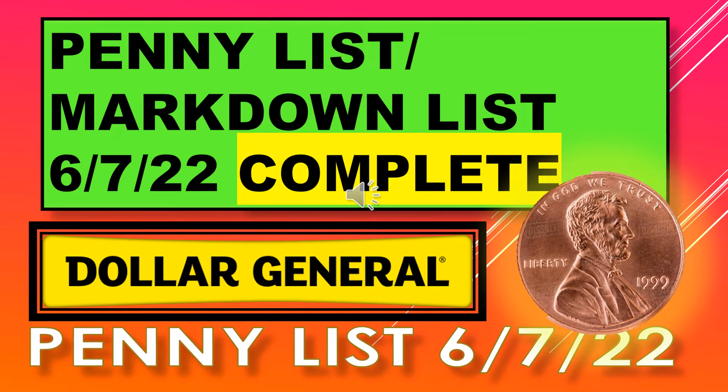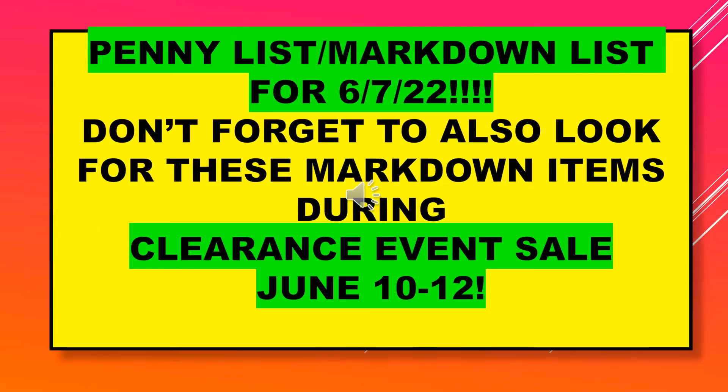Welcome back to Simple Deals Halls and Coupons. Today we have the penny list with the markdown list for June 7th — this is the complete list. Don't forget to also look for these markdown items during the clearance event sale, June 10th through the 12th.